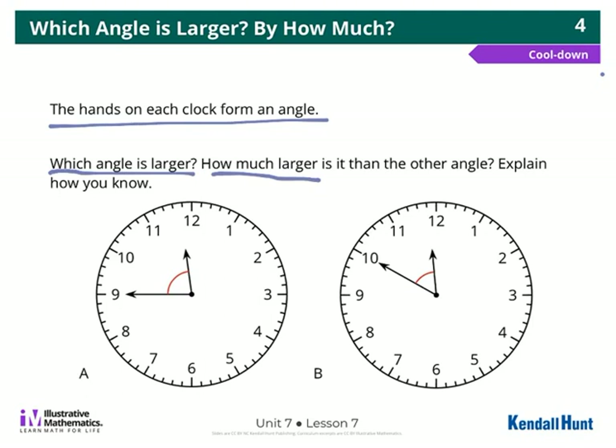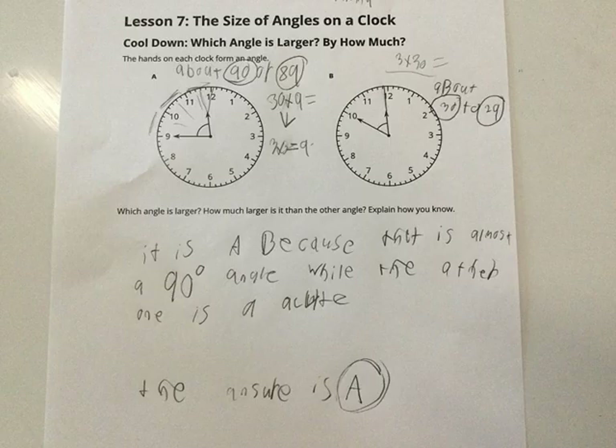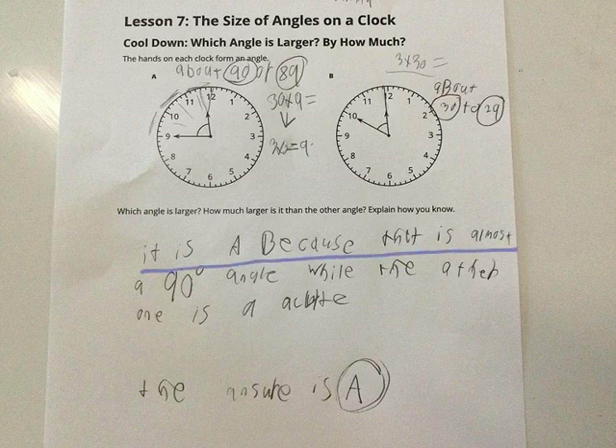We're going to start today by looking at some of your answers. In this first one, this person said it is A because that is almost a 90 degree angle, while the other one is acute, so the answer is A. If I look at their diagram, it is very, very close to a 90 degree or right angle. This one we can clearly see is acute, so it's less than 90 degrees. They also made this estimate that it's about 29 or 30 degrees.